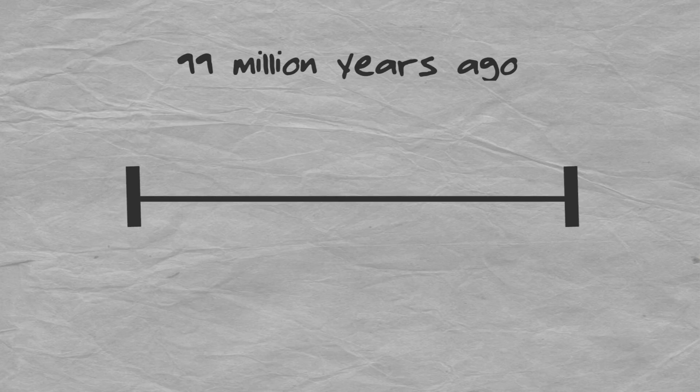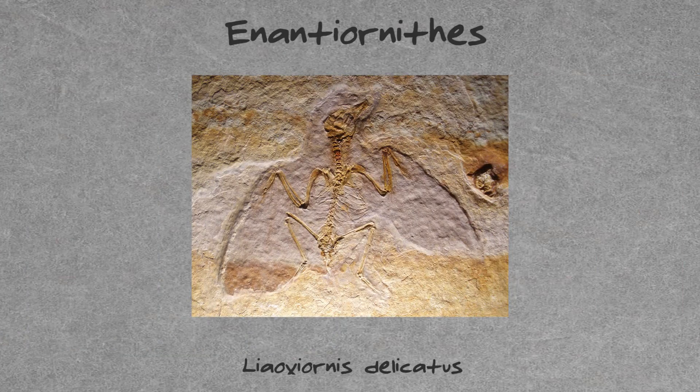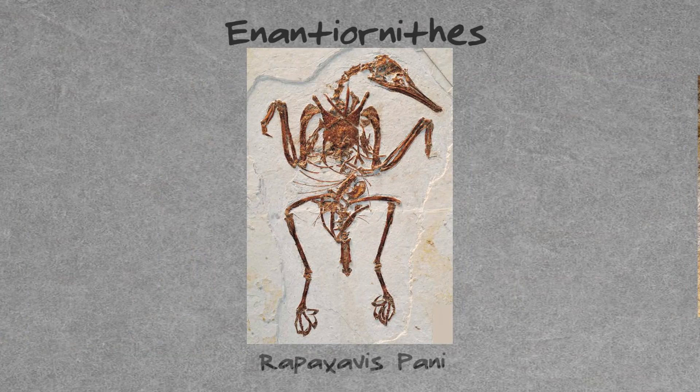Never before seen alien-like bugs not enough to wow you? How about this? 99 million years ago — a full million years after our insect friend bit the dust — a newly hatched bird also met its sticky end in a glob of resin. But this species of bird isn't an ancient ancestor of the birds we see today; its lineage is actually extinct. And it's a shame this group of birds is dead because they are insanely cool.